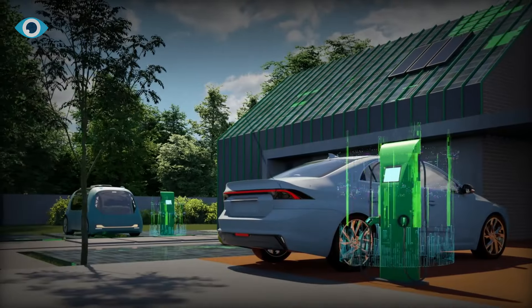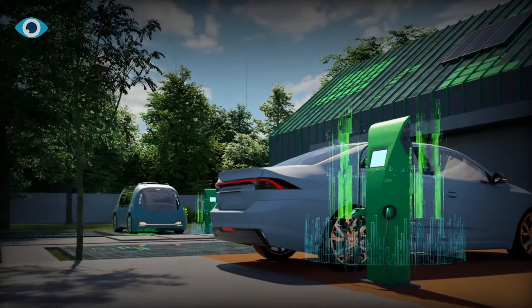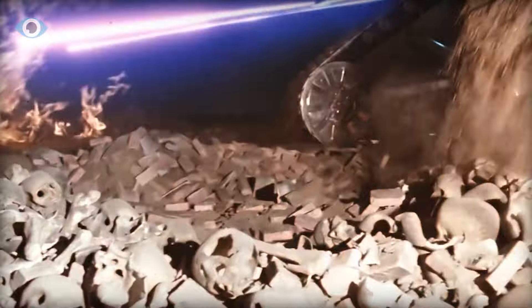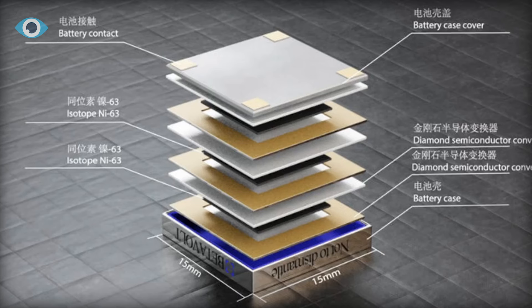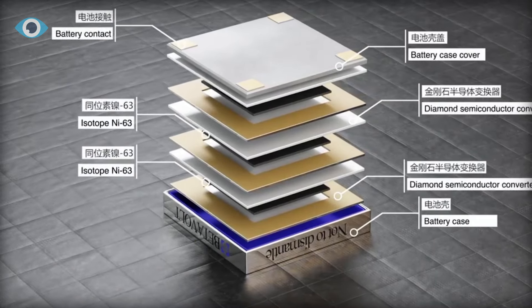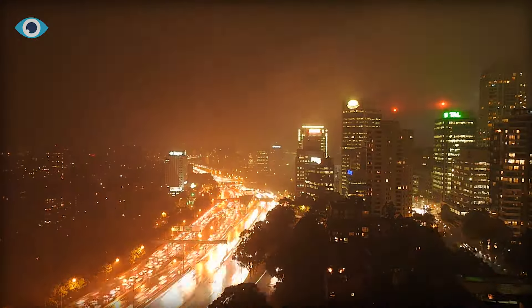In the grand narrative of technological evolution, the vision of inexhaustible robotic power depicted in the Terminator franchise is transforming from a distant dream into a tangible reality. With BetaVolt technology at the helm, we are steering towards a future where the potential to sustain and innovate is boundless. The dawn of the micro-atomic energy era is not just an advancement, it's a revolution, poised to redefine the very fabric of our society and the world as we know it.